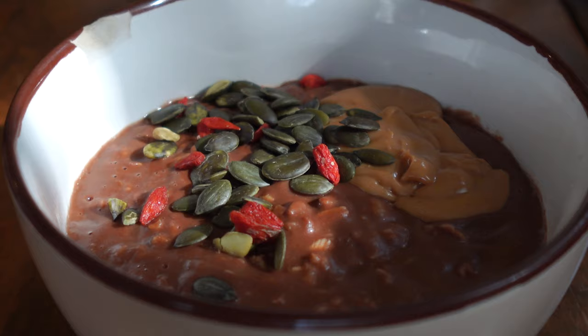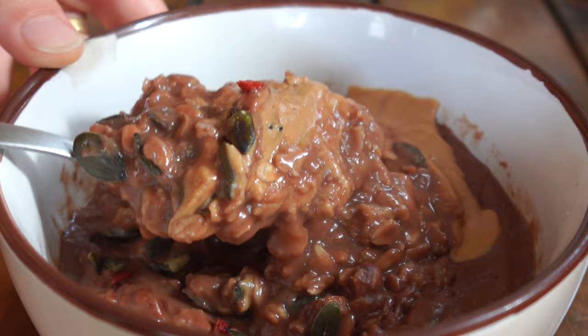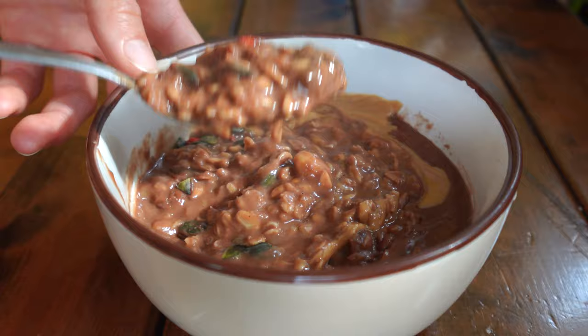As you guys know I've been traveling for quite some time. I keep a bag inside my backpack full of pantry items, and oatmeal is a simple one to keep in there along with some pumpkin seeds, goji berries, and peanut butter. You can throw any of that on a breakfast and there you go — hearty, nourishing, and delicious.